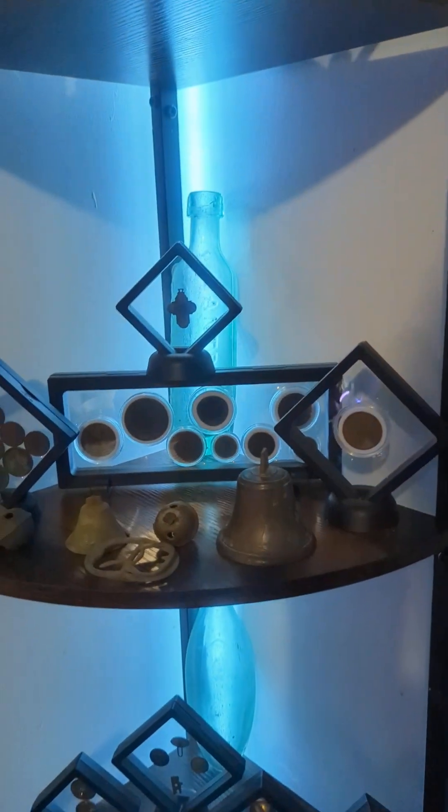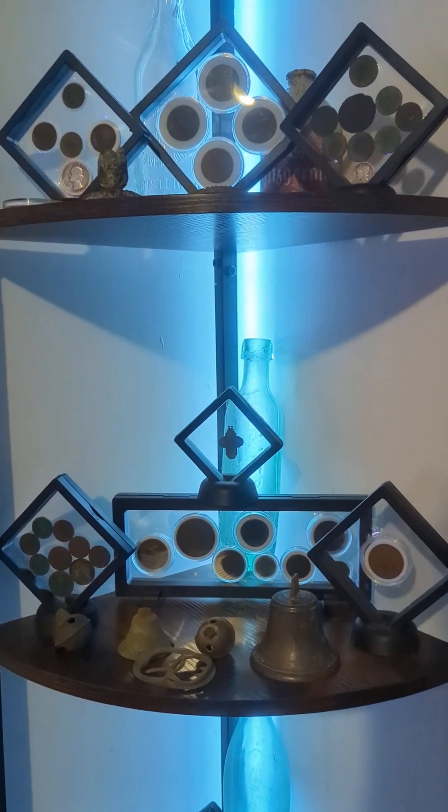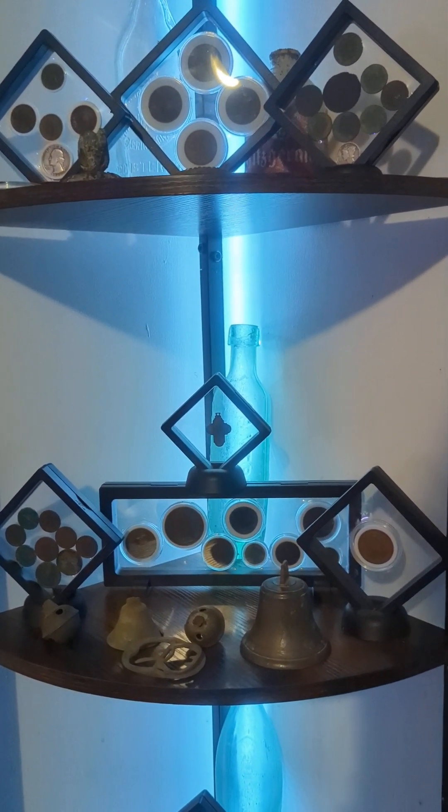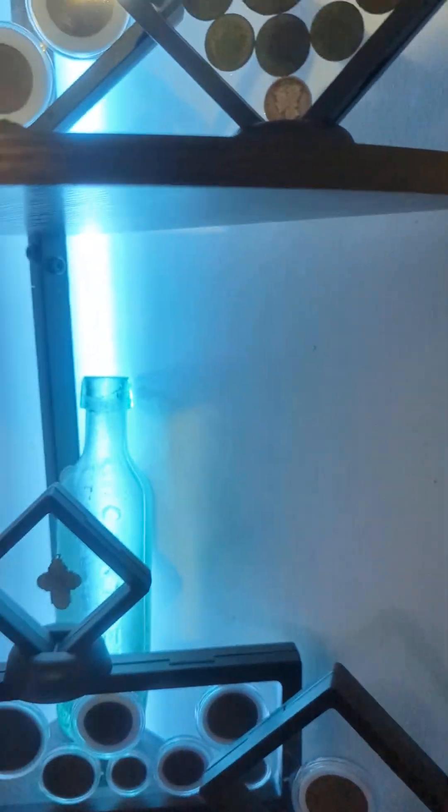There's also a whiskey jug and ginger beer bottles. You find a lot of stuff when you've been doing it a long time. I think I missed one Saturday in the last year, maybe two, but we're out every Saturday.